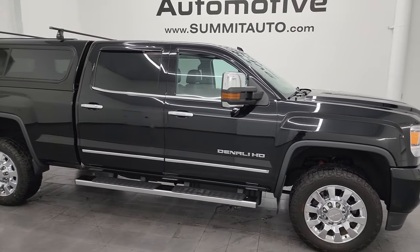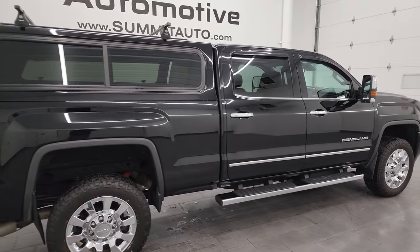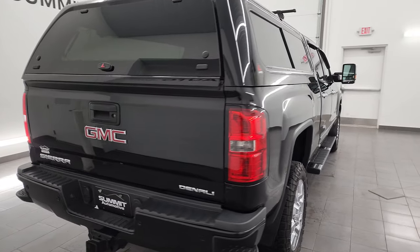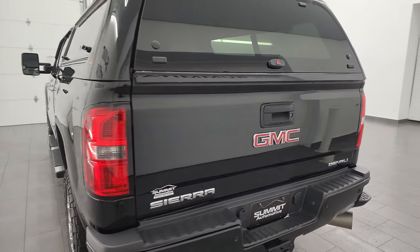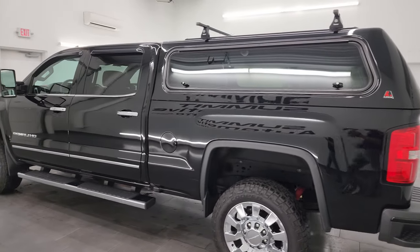Hey, this is Brett, and this 2016 GMC Sierra 2500 Crew Cab Short Box Denali is stock number 14059Z. I am here at Summit Automotive in Fond du Lac, Wisconsin — your new and used heavy duty truck headquarters.